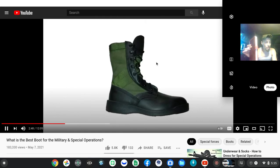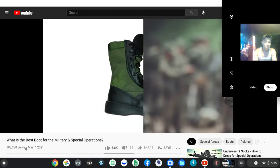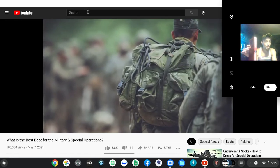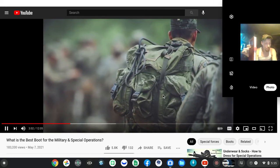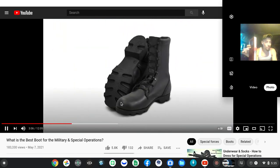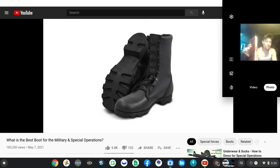I then wore those boots for all of the Q-Course, in warm weather and in cold. We could wear jungle boots for Florida phase. It wasn't that hard to make the transition back to old school leg boots. The fact is, by that time, I was hard as nails, and nothing would have slowed me down.